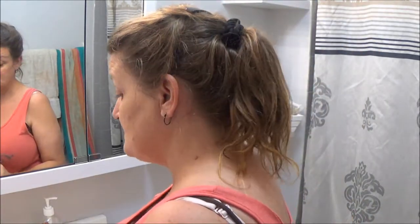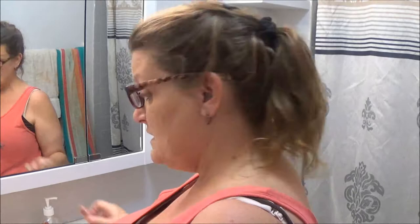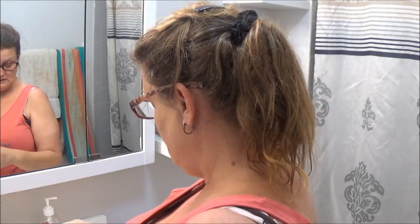I don't use foundation much anymore — I figure it clogs your pores and I hardly ever get any zits, so I think that's because I don't use it. But to go out it would be really nice — I like to put something on when I go out. Okay, the next one is the Gimme Brow — let me open this one up.